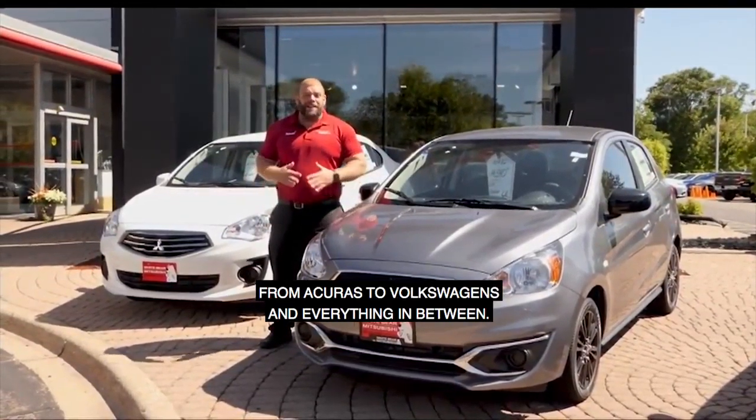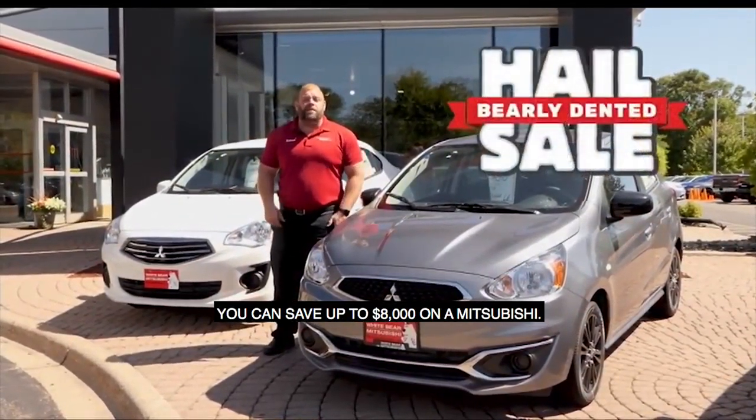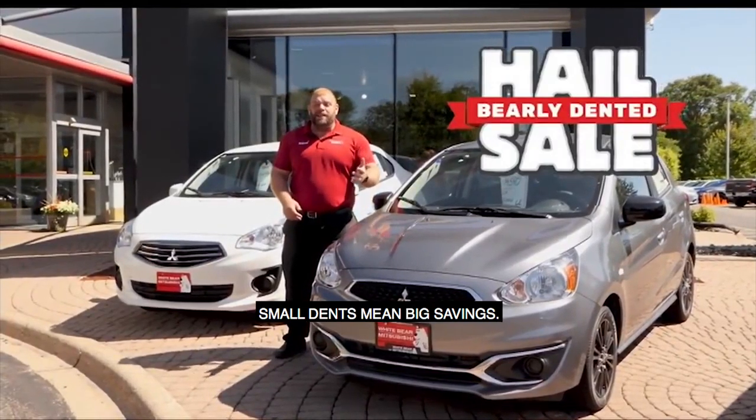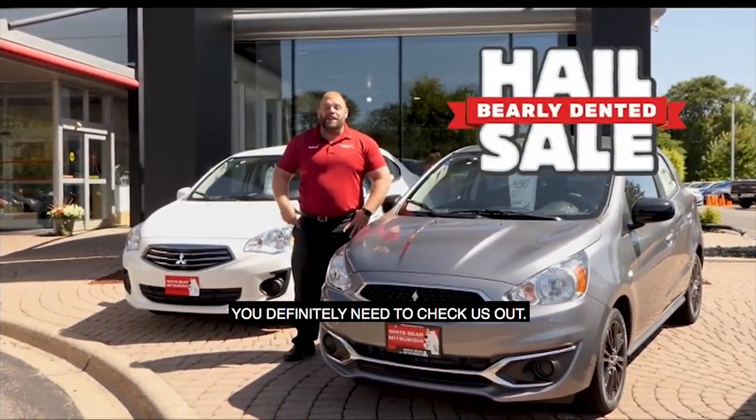From Acuras to Volkswagens and everything in between. And right now, if you're in the market for a brand new car, you can save up to $8,000 on a Mitsubishi. Small dents mean big savings — up to $8,000 off new and demo vehicles. You definitely need to check us out.